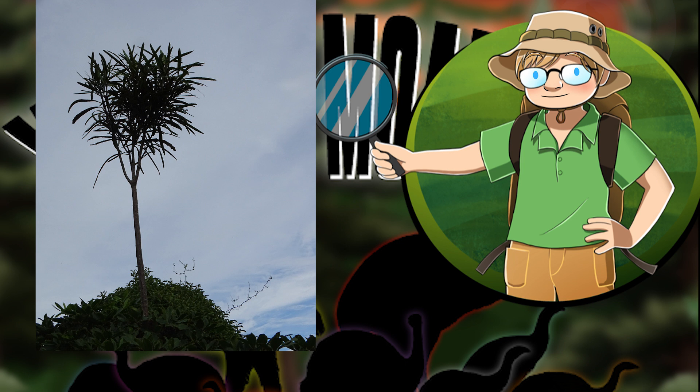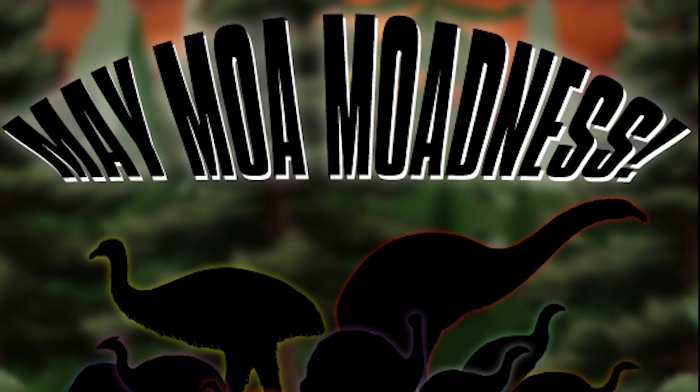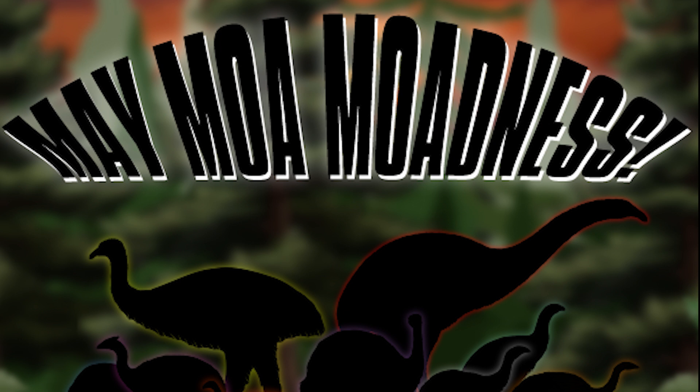Anyway, I hope you found this as interesting as I did. Next time on May Moa Madness, we'll be talking about the crested Moa and why it was the best Moa. Probably. Maybe. I don't know.